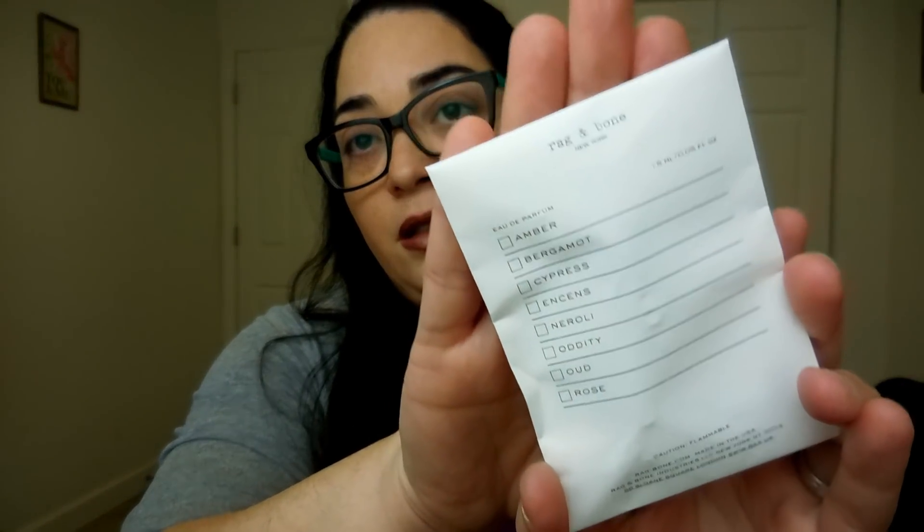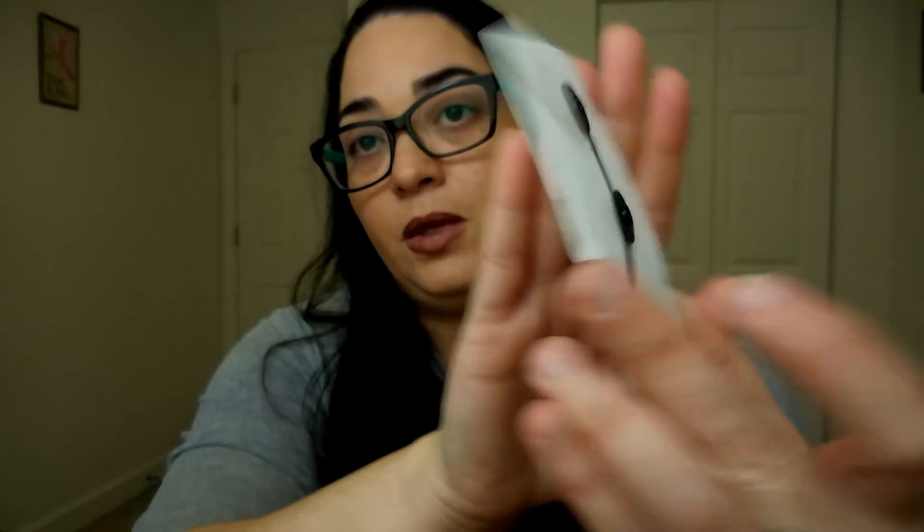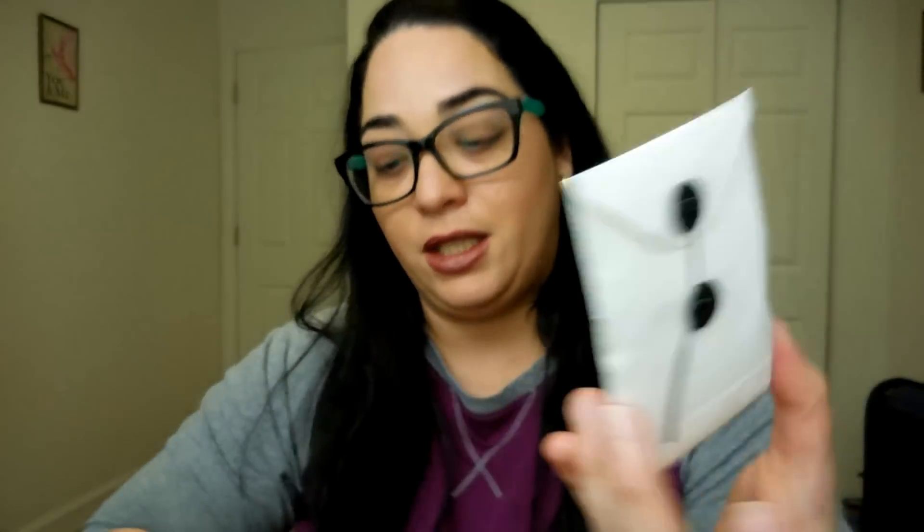Now let's start with the good stuff. The first thing that I have here is a perfume. As you can see, this is the envelope — very cute packaging. And it's from Rag & Bone, New York.